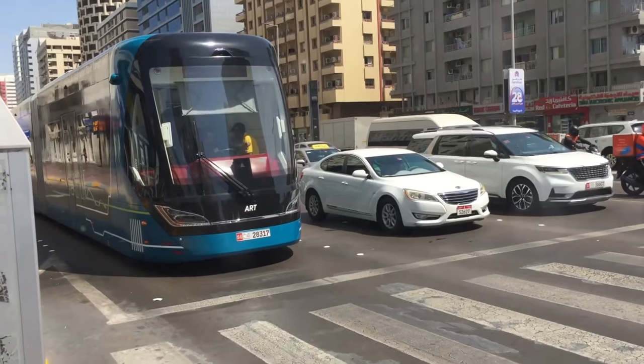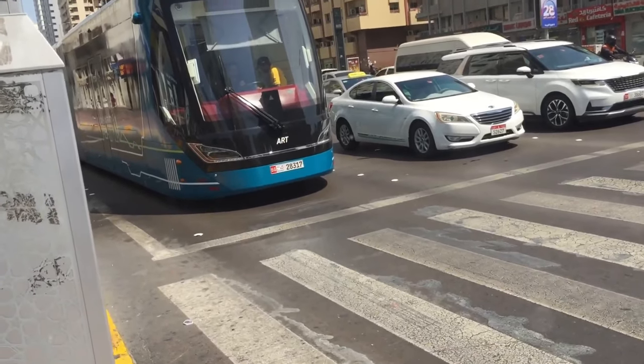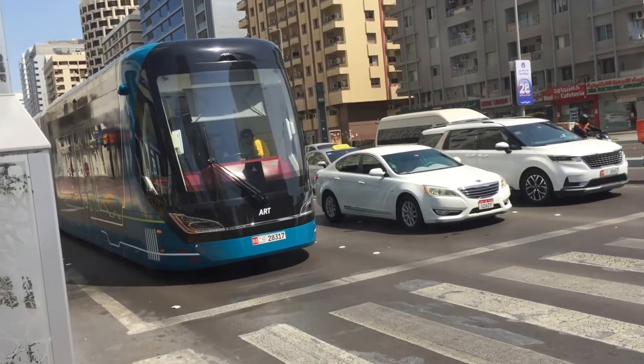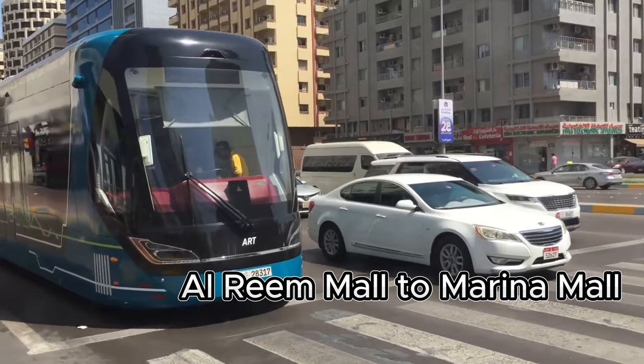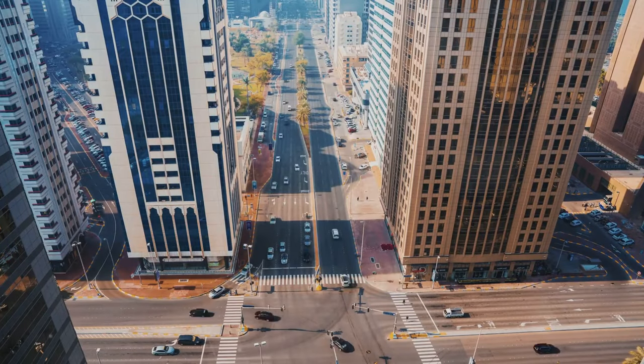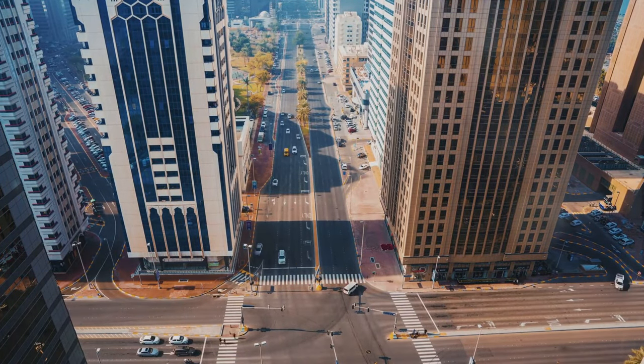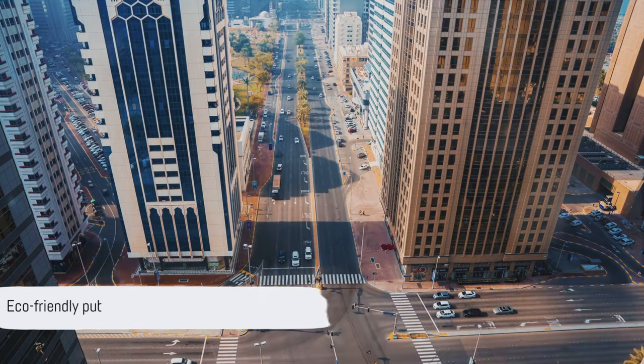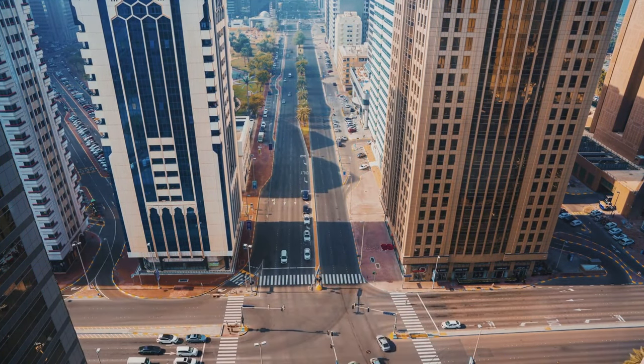In what is expected to be the new phase of Abu Dhabi's futuristic smart mobility project, the ARTs are operating between Reem Mall and Marina Mall via Zayed I Street, fondly known as Electra Street. Currently, the eco-friendly, emission-free service plies in the city on Friday, Saturday and Sunday.